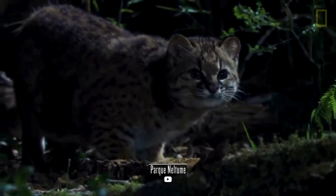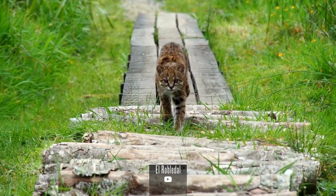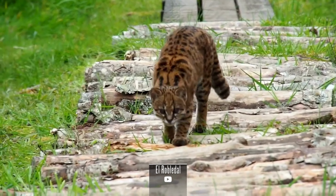The Kodkod is a carnivore, preying on a variety of small mammals, birds, and insects. Its diet may include rodents, birds, and even arboreal creatures like tree-dwelling marsupials.